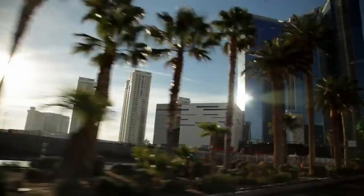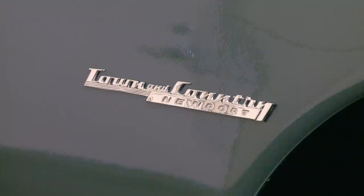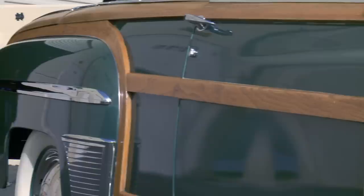Corey greets the seller and admires the car. The seller confirms it's a 1950 Chrysler Town & Country Newport — all steel with original handcrafted wood. Corey jokes it must weigh as much as a train, and the seller agrees it's a boat you definitely wouldn't want to get hit by in a Honda Civic.